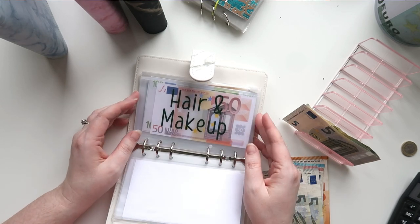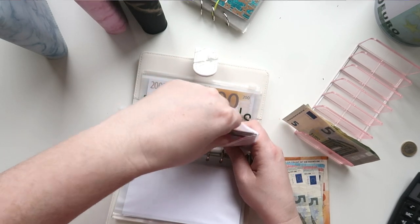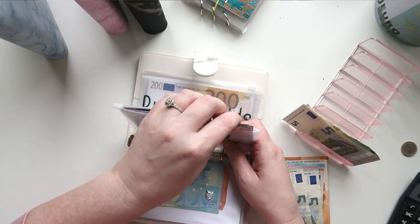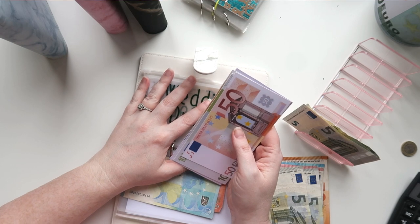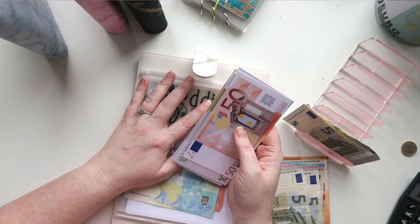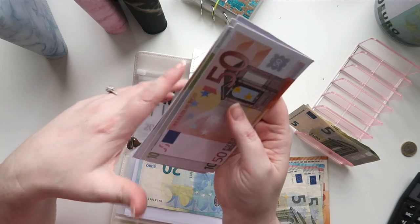Wedding dress is the one we're currently working on. I did go wedding dress shopping and it was nice — I didn't find my dress, but it did give me pointers on what I should be looking for in the next shop. It kind of gave me direction, though everything was expensive.